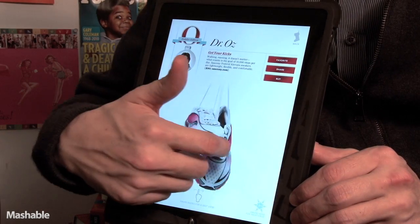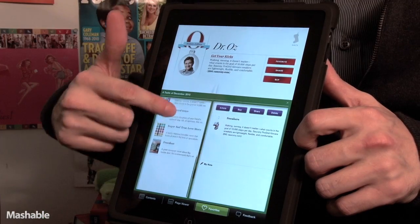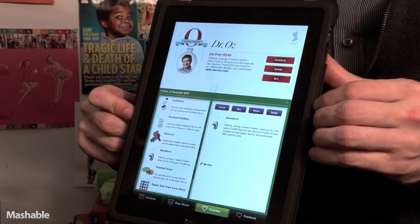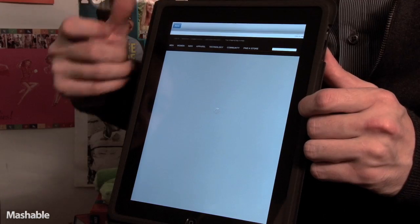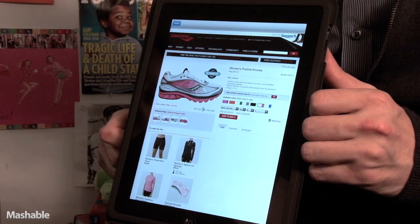Can you tell me about the buttons on the side? Sure. In addition to things like rotations and stuff, you also have the ability to add things to favorites. So I just added this pair of shoes to my favorites. You can also share that list — I can hit the share button and instantly go into an email directly from the app. As well as a buy button, which will bring me into the store where I can actually go and buy these shoes.